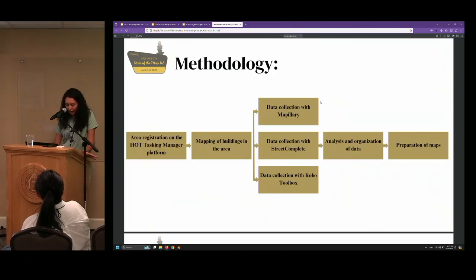The city didn't have large-scale data for proper mapping, so the methodology included area registration on the HOT Tasking Manager, mapping buildings in the area, data collection with Mapillary, StreetComplete, and KoboCollect, as well as analysis and organization of data, and preparation of maps.